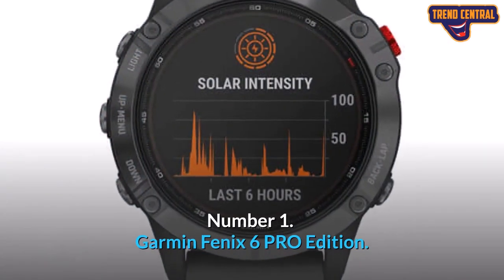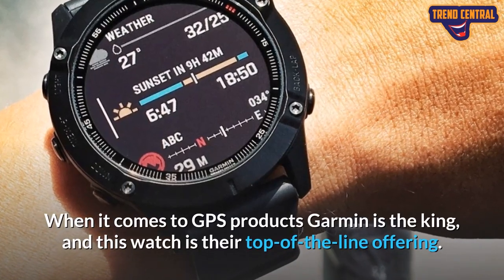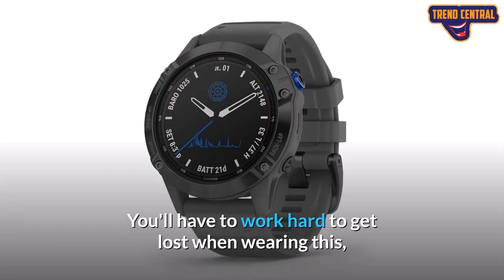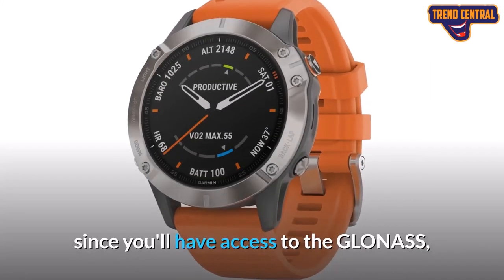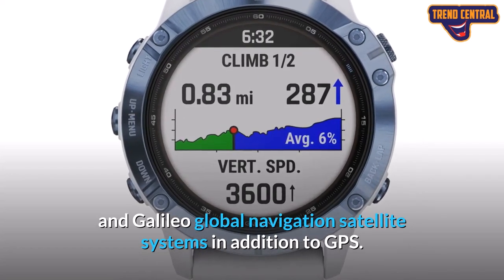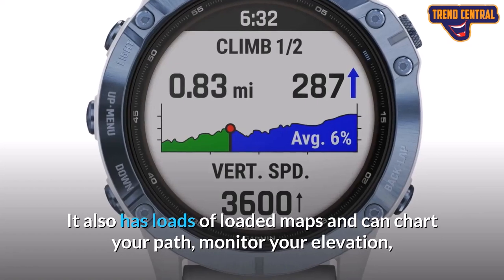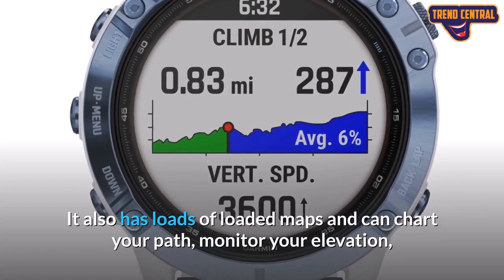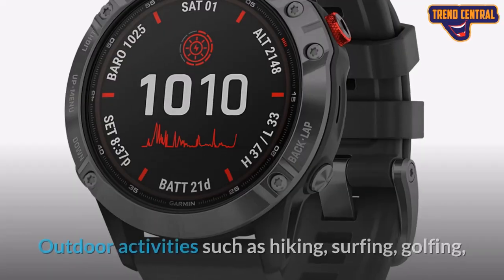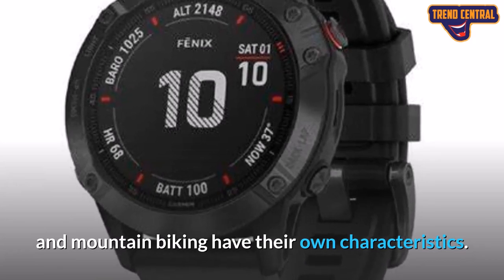Number 1: Garmin Fenix 6 Pro Edition. When it comes to GPS products, Garmin is the king, and this watch is their top-of-the-line offering. You'll have to work hard to get lost when wearing this, since you'll have access to GLONASS and Galileo Global Navigation Satellite Systems in addition to GPS. It also has loaded maps and can chart your path, monitor your elevation, and track your vitals. Outdoor activities such as hiking, surfing, golfing, and mountain biking each have their own dedicated characteristics.